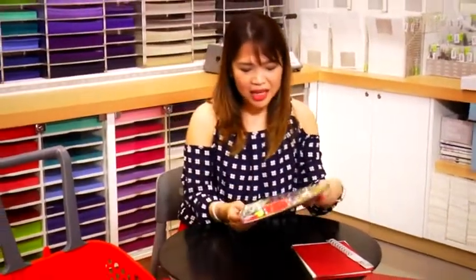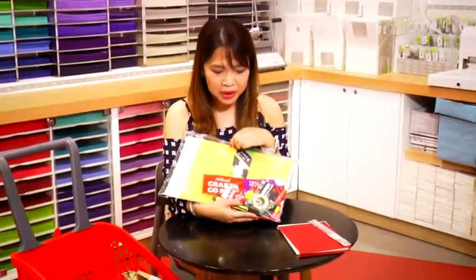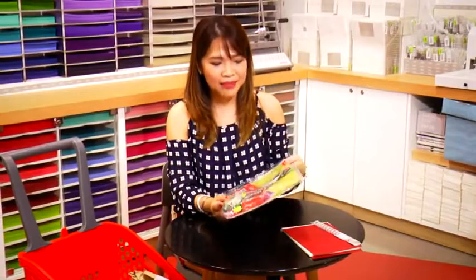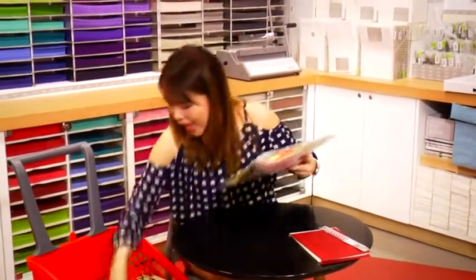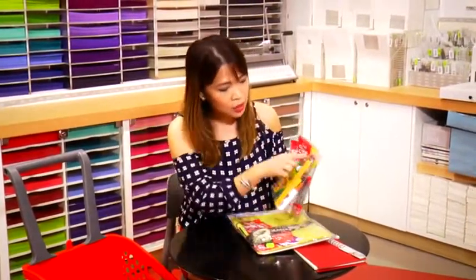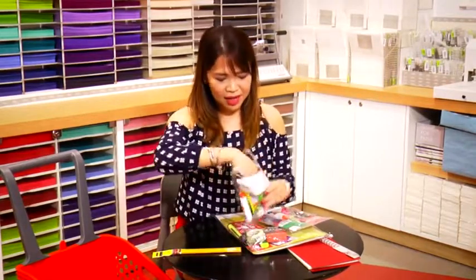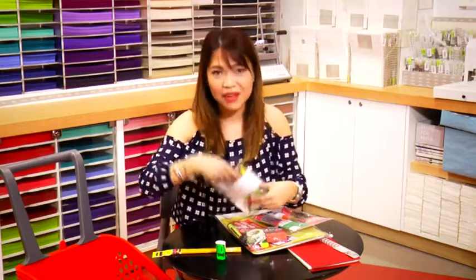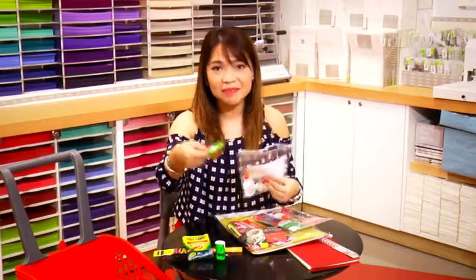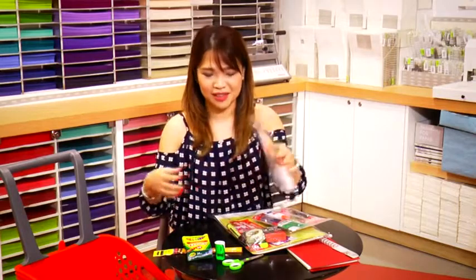Number two, I got a lot of grab-and-go packs because my son is going to school this June, so for sure there are many items needed from school. I appreciate this because it has everything that the kids need. It's labeled from grades 1 to 3 and then grades 4 to 6, but I think in any school, any grade, kids will really need a pencil, a sharpener, a crayon, and scissors. There's also glue and eraser — in just one pack, you have everything.